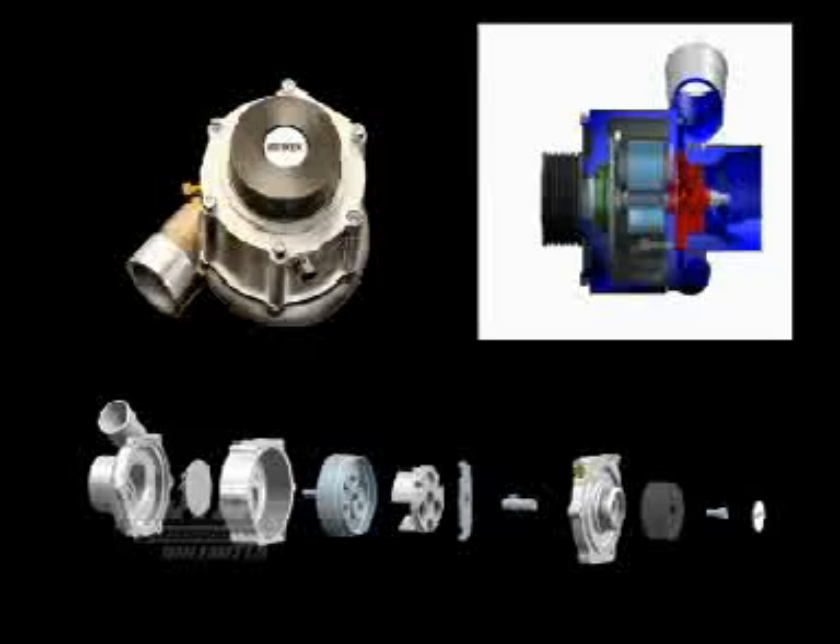With its impressive numbers on our dyno, the Rotrex was a proven performer and a logical choice for our RSX's power boost. With a unique oil traction system, we were confident the Rotrex would give a substantial boost in power without the heat issues and sudden power surge of a turbo.